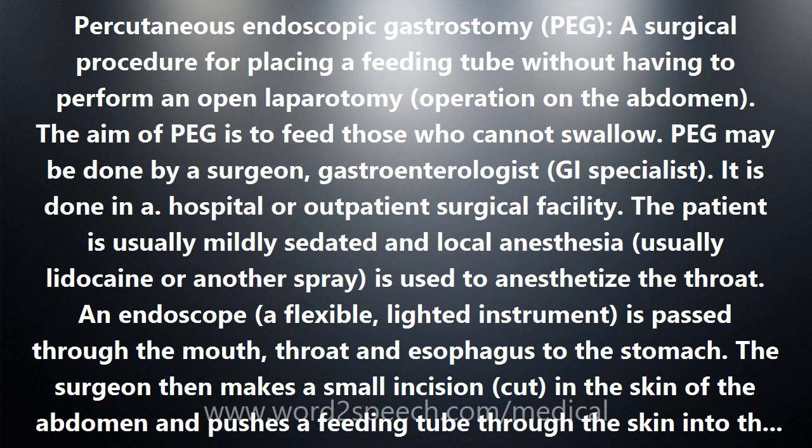PEG takes less time, carries less risk, and costs less than a classic surgical gastrostomy, which requires larger incisions and greater surgical intervention.